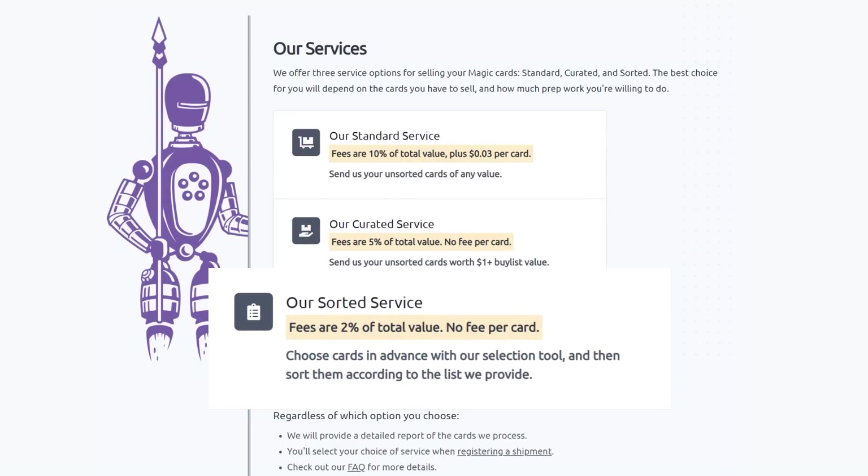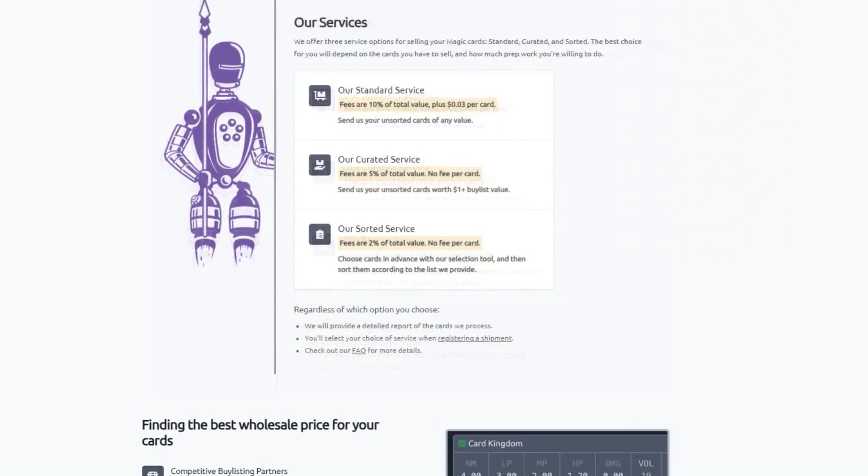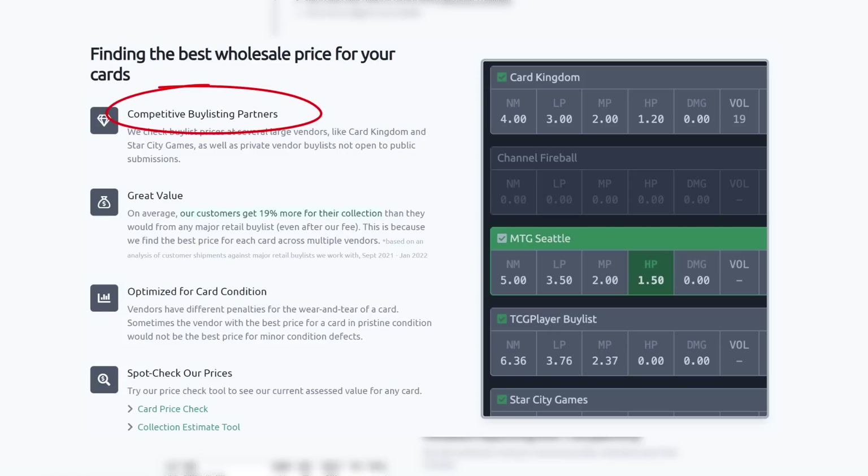Their new sorted service is a great value as well. Choose cards in advance with their selection tool, send them pre-sorted to Card Conduit, and they will grade and buy list them automatically. Save yourself the time of having to send them to multiple sites. Their fee is only 2% with no fee per card, and users get an average of 19% more for their collection than they would from any major retail buy list, even with Card Conduit's fees.